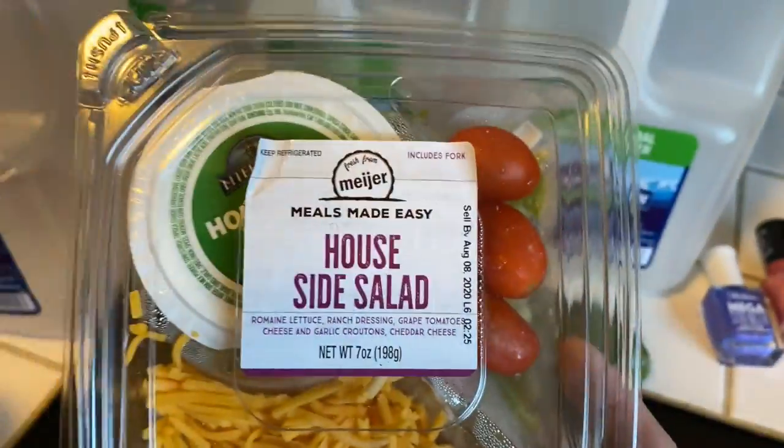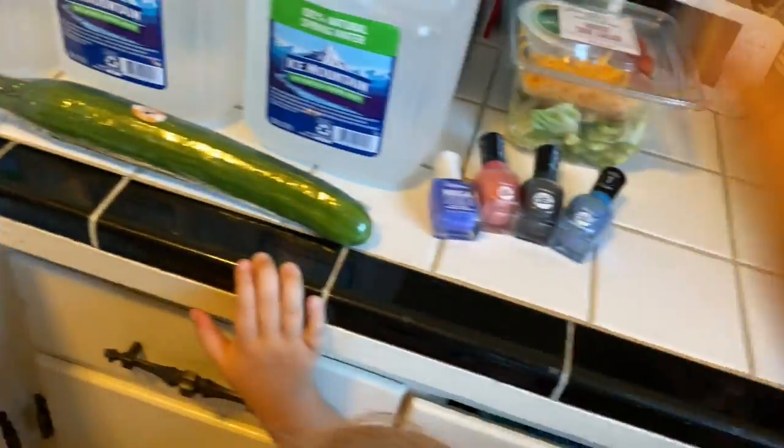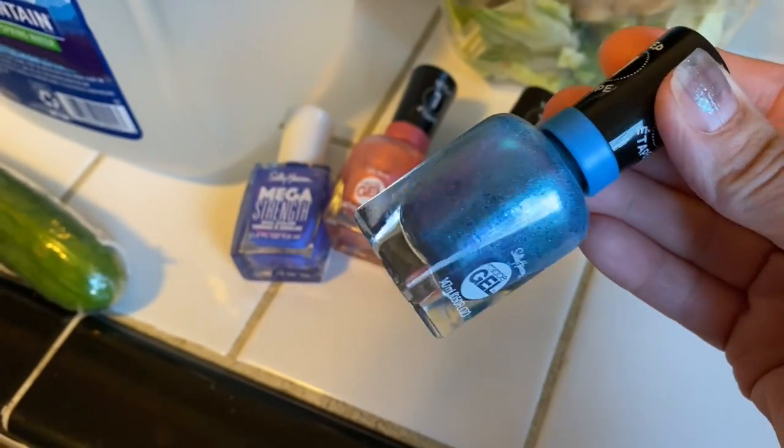I got another seedless cucumber and this little Horseside salad — I've gotten these numerous times, it is so good, it's like the best salad. And I picked up some nail polishes, maybe I'll do them later.